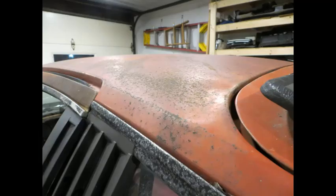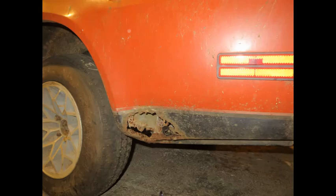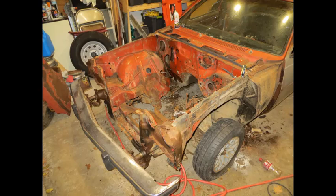Anything I could replace or find new or replacement parts for, I was going to have to do. Fenders were shot, didn't have a hood, hatch was shot — Jerry actually gave me another hatch to use. So it was going to be a process to find fenders, a hood, tail panel, header panel, doors — you name it. Any part that was bolted to this car basically needed to be replaced.